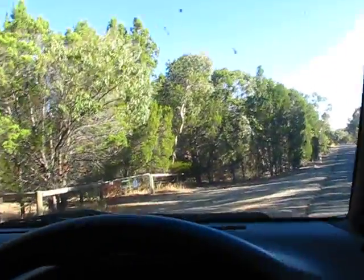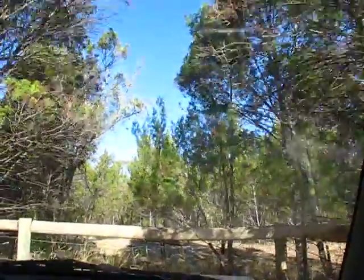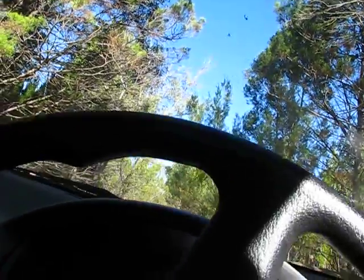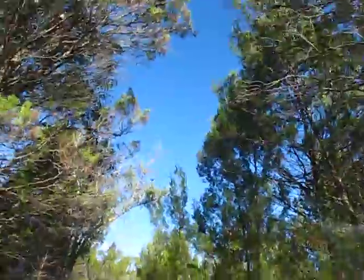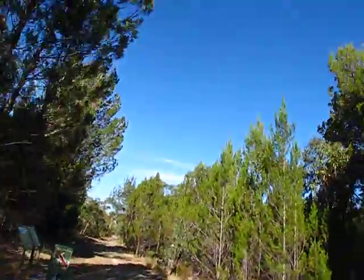We'll pull into the Ankaparinga River National Park here. I think we'll just go for a bit of a wander — I don't expect to see too much, so I'll just have a quick walk up this corridor.